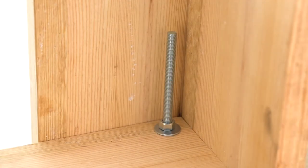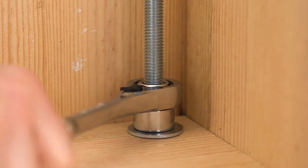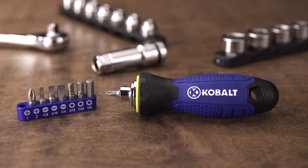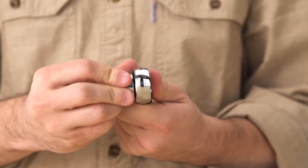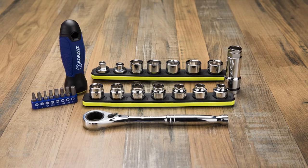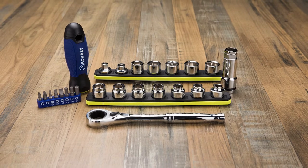The 72-tooth ratchet with low-profile design and five degrees of arc swing makes working in tight spots easy. And it can be turned into a standard 3/8-inch drive ratchet or bit driver with the included adapters. Plus, its quick-release mechanism makes it easy to switch out sockets. Make quick work of tightening and loosening nuts and bolts with this Cobalt Extreme Access Pass-Through Socket Set.